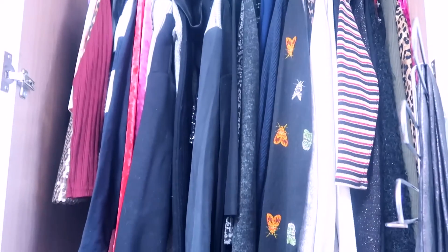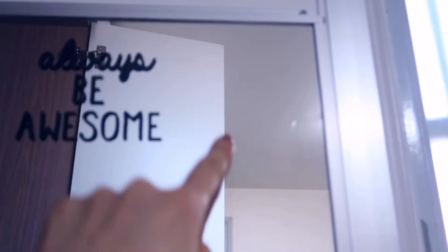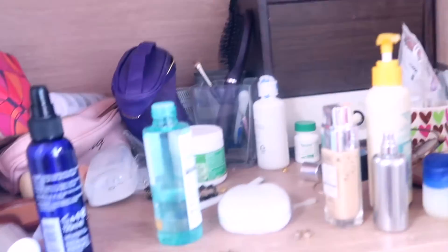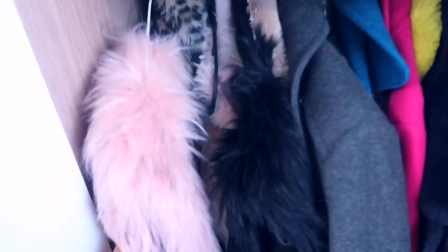So this is my main closet. The third one I also use as a vanity because I don't have a dedicated one — there's a mirror here, so I can use it as a vanity. I put this quote: 'Always be awesome.' I always want to be awesome, so I tell myself that, because nobody else tells me. That's my job — to appreciate my own beauty. I do my makeup here.